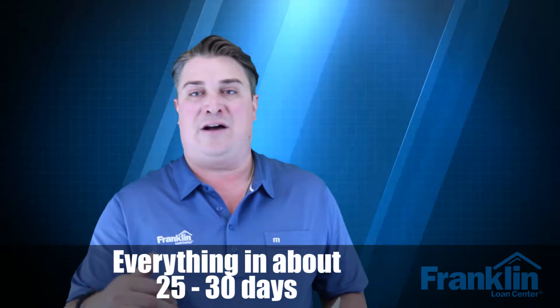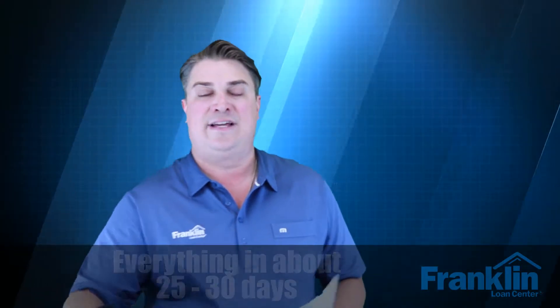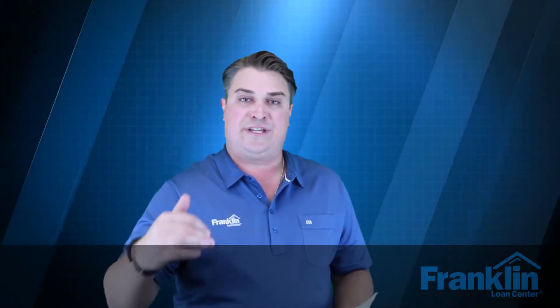There are eight different steps we have in order to get your deal closed. We can do everything in about 25 to 30 days, and a lot of these things actually do overlap. I want to go through each step one by one so you can see there are some things that could hold the deal up — we need to get the appraisal ordered, inspections done — and it's crucial to get all of your stuff into your loan officer, escrow, and title companies.